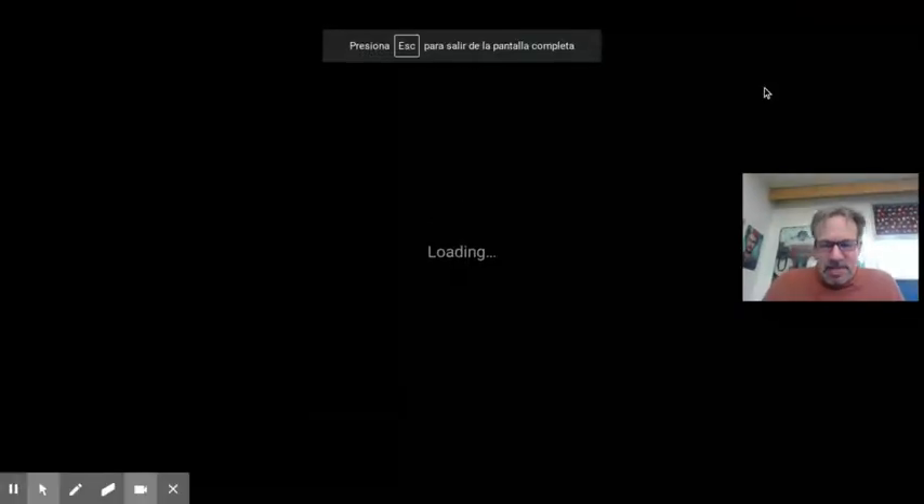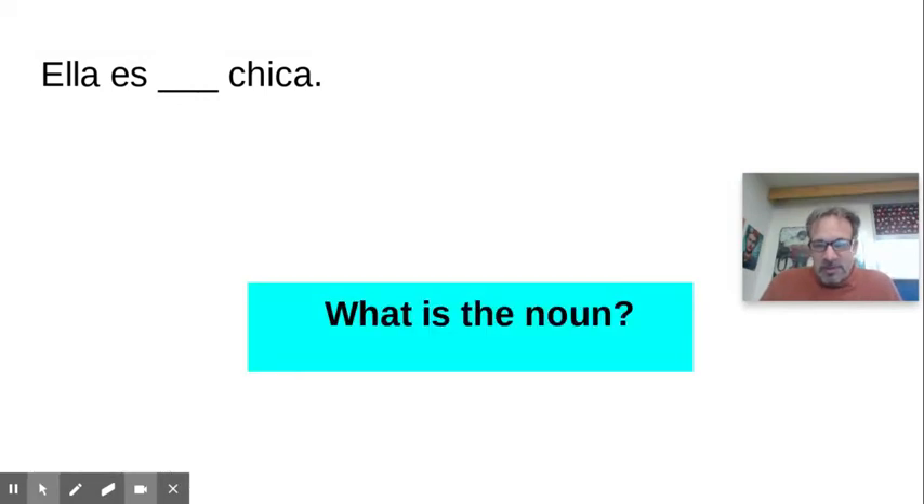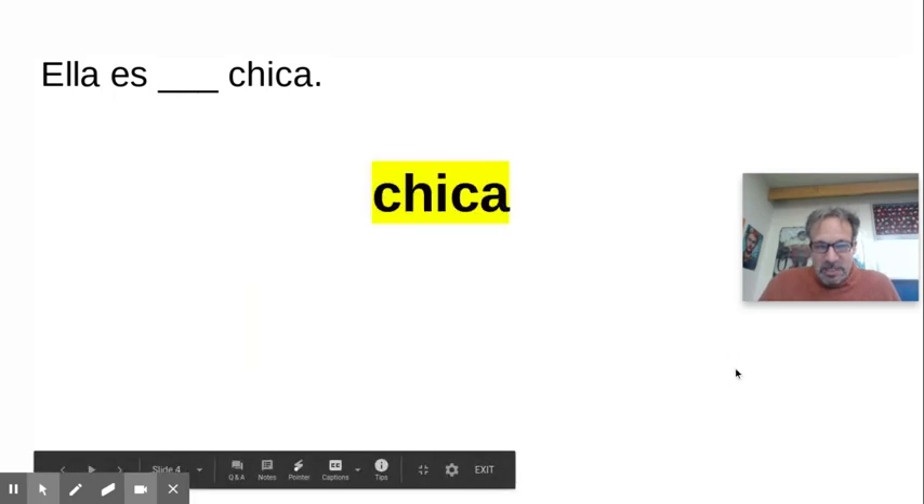You just have to do a few things. You have to find the noun. 'Ella es chica' — I want to say 'she's a girl.' Which of these words is the noun? Hopefully you got 'chica,' the girl. It's the subject or the noun.